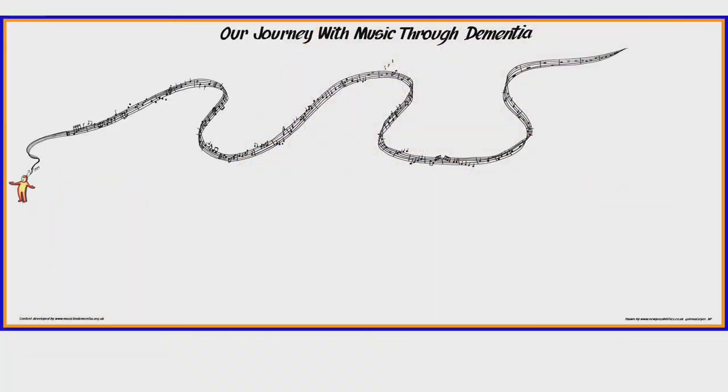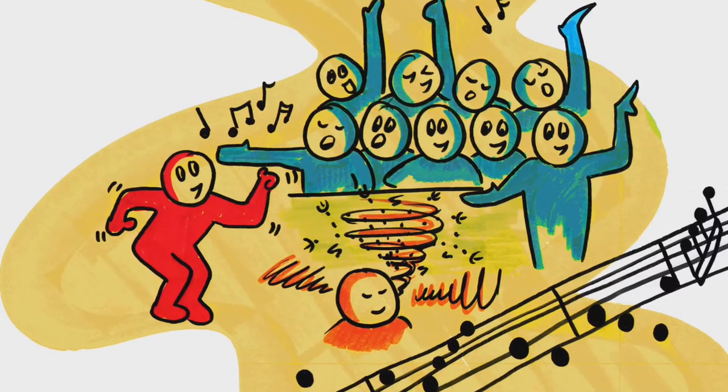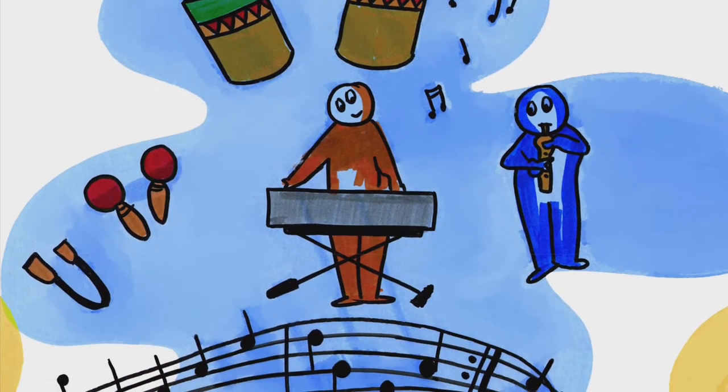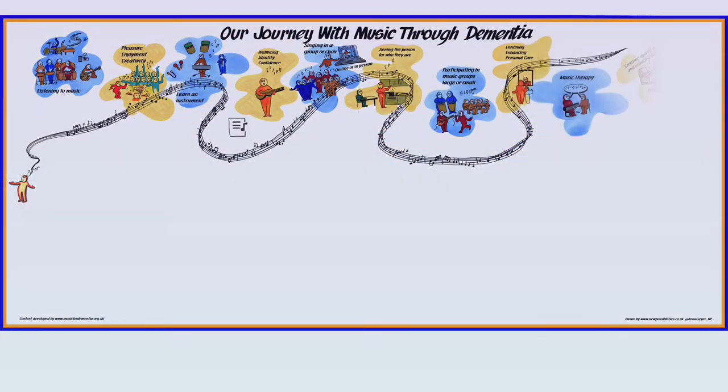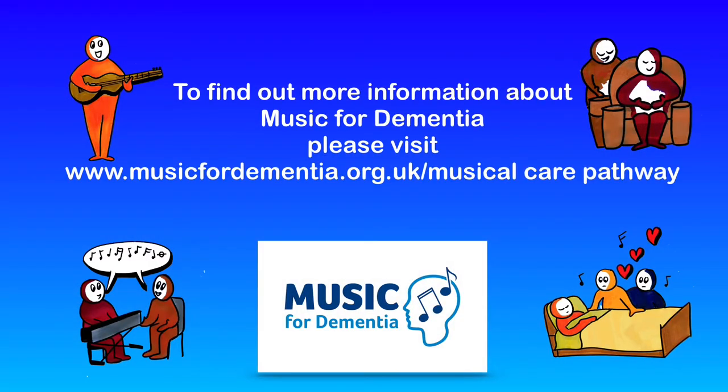The graphics are centred along a flowing stave, the musical pathway, which ebbs and flows, much as dementia does. Around this are clusters of playful characters such as a group of friends and family and icons including musical instruments. Along the top is how we bring music into our lives. We turned the static image into a short video summary.